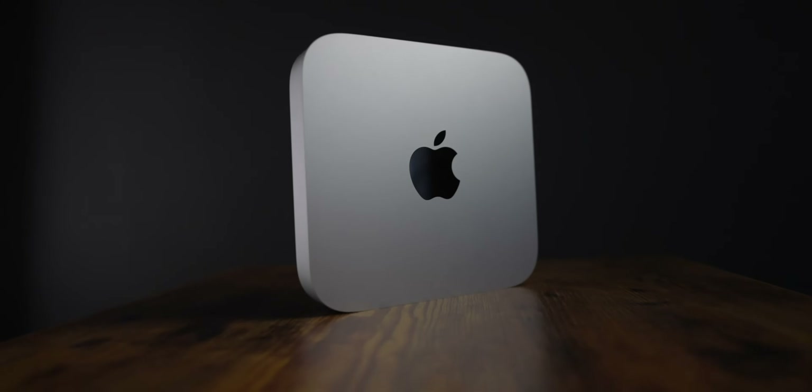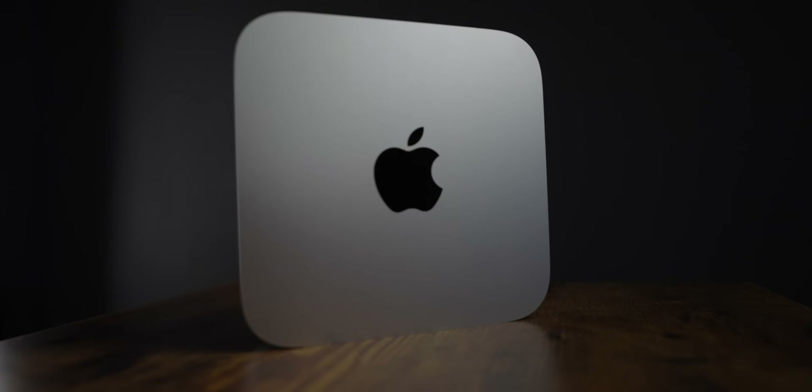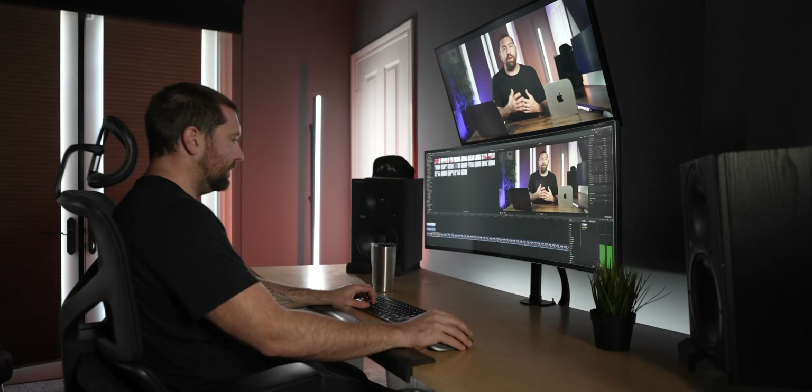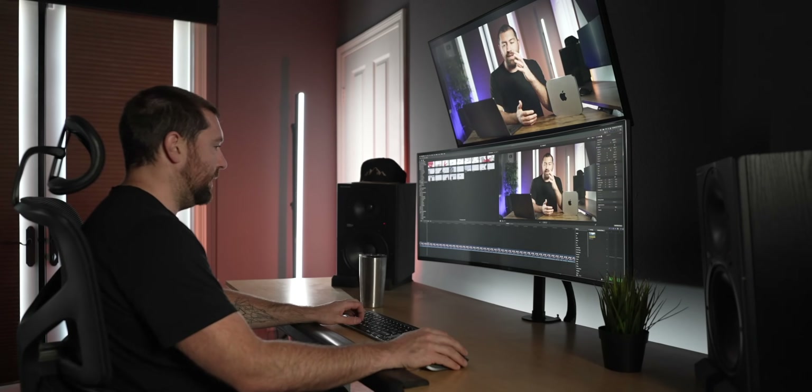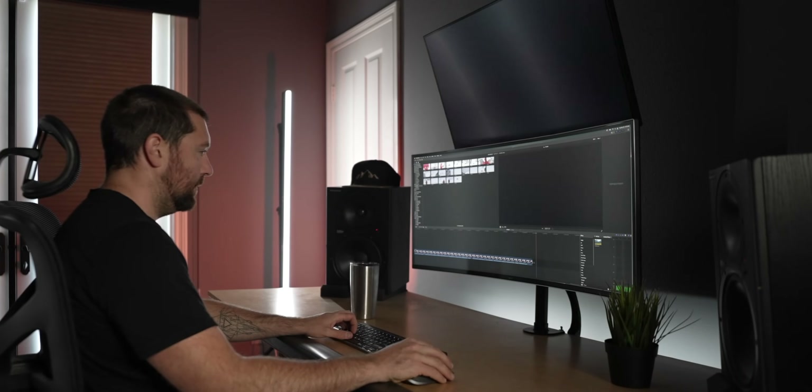I did a video a little while ago all around the M1 Mac Mini and how powerful this computer is. Working with it, it still performs just as I need it to. However, there are some things that are a little bit limiting around the M1 processor. But don't get me wrong — if you are looking for a fast computer that is a simple solution, the M1 Mac Mini and M1 MacBook Pros are still super powerful computers.